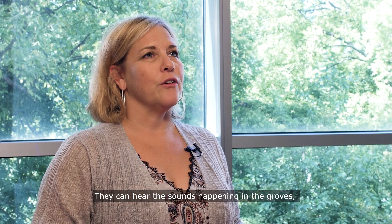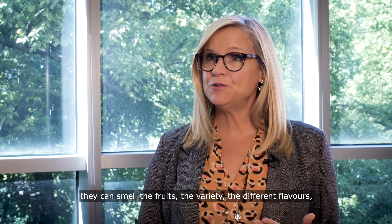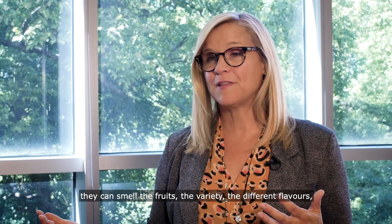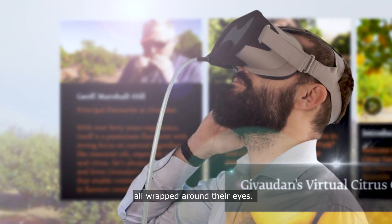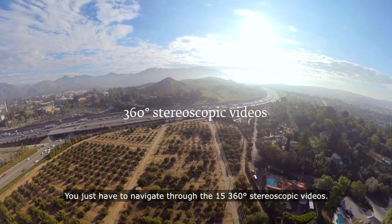And they can hear the sounds that happen in the grove. They can smell the fruit, the variety, the different flavors — wrapped around their eyes. You just have to navigate through the 15, 360 stereoscopic videos.